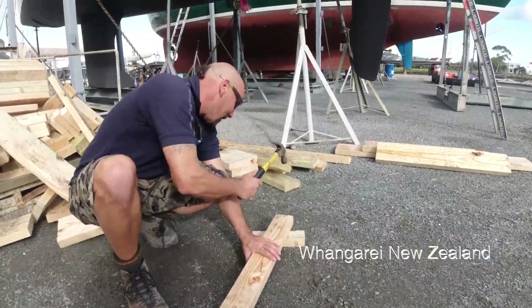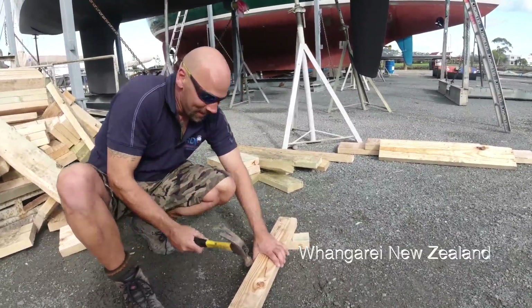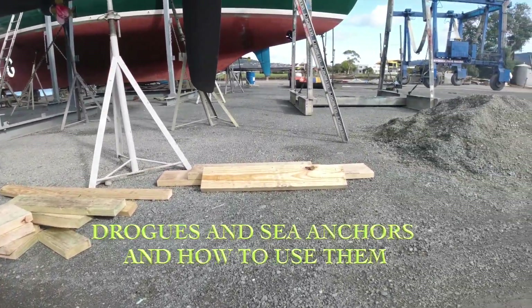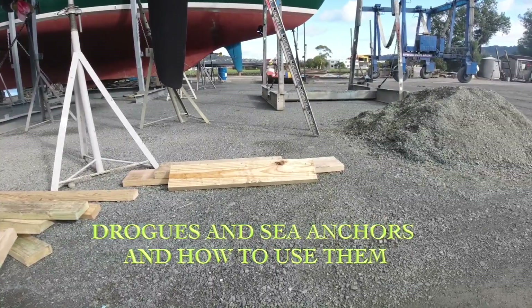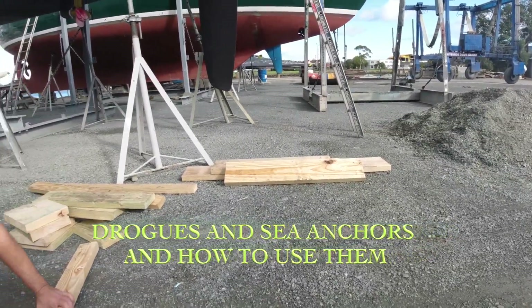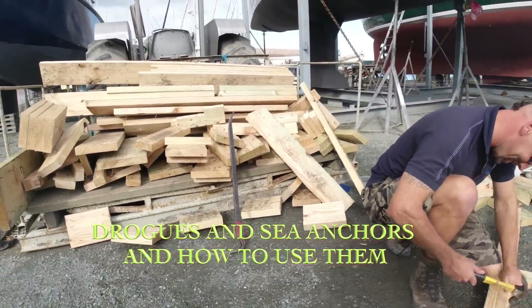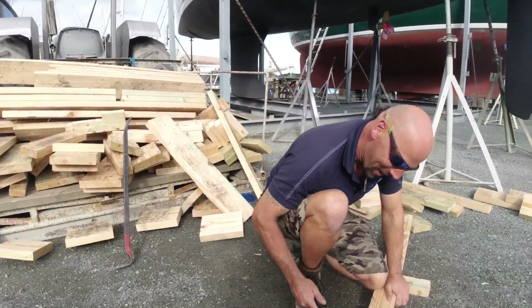This is Mo and his job today is denailing some wood. I just came along and I've seen this pile over here — I thought that was the to-do pile but no, that's the done pile. The to-do pile is over here. Happy denailing!